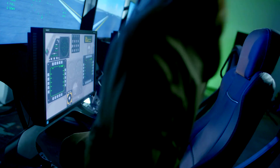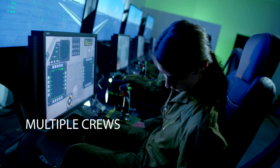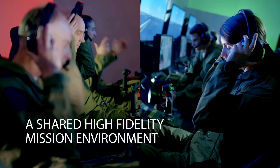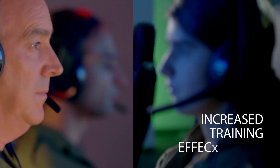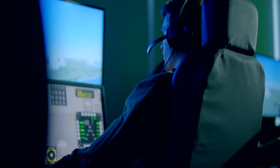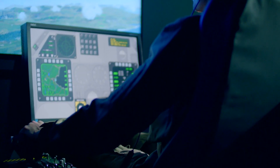A scalable system that brings you simultaneous training of multiple crews at multiple locations in a shared high fidelity mission environment. Increase your training effectiveness and practice your mission with levels of safety, security and flexibility not possible in the real world.